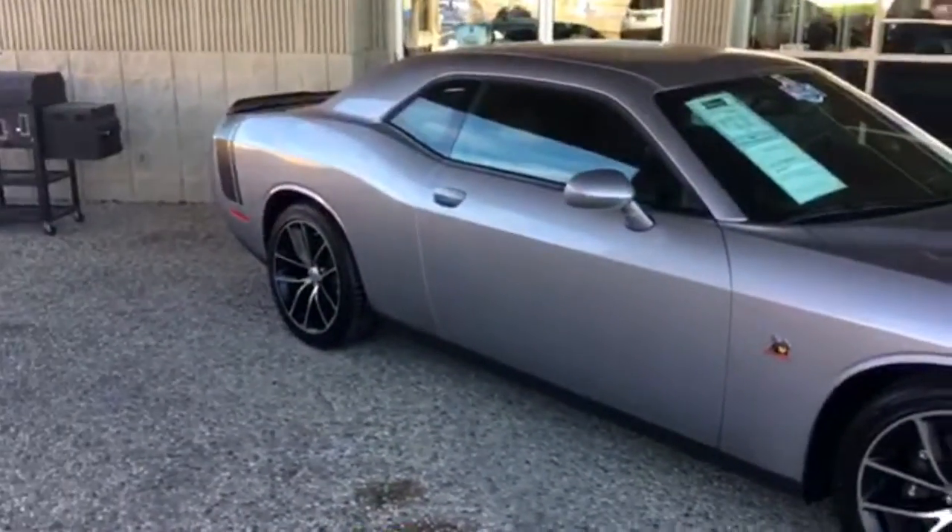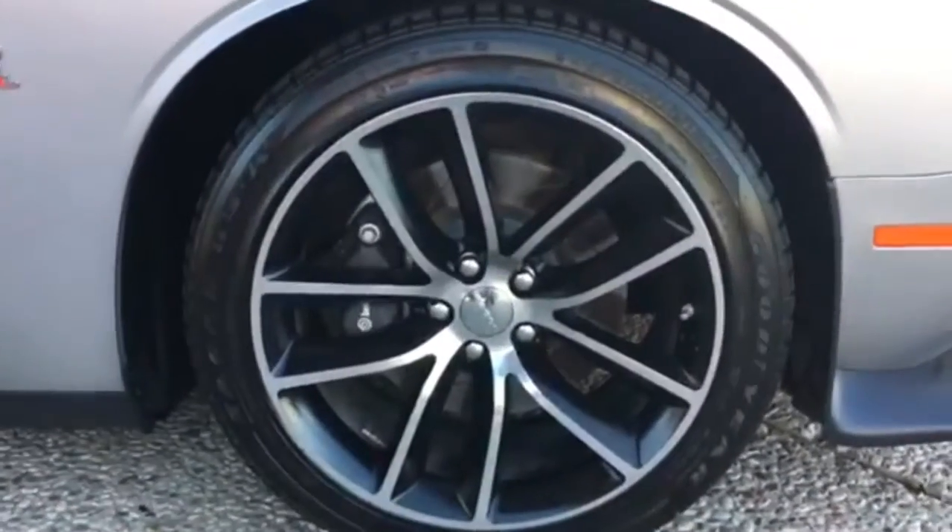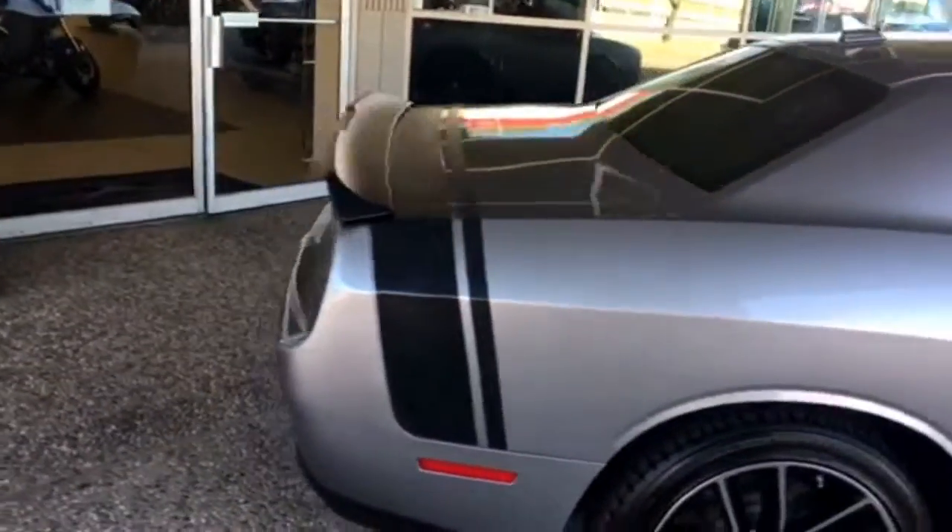Looking pretty sweet. It's got the eight-speed automatic transmission, the four-piston Brembo brake package up front, and it has the Scat Pack appearance package, so you do get the stripe in the back from the original.